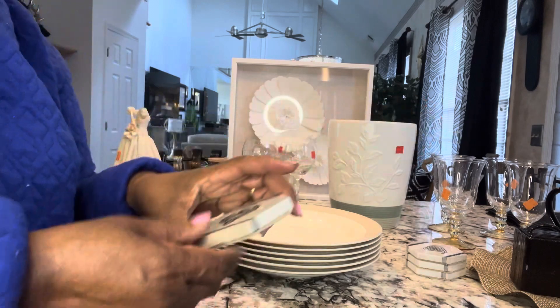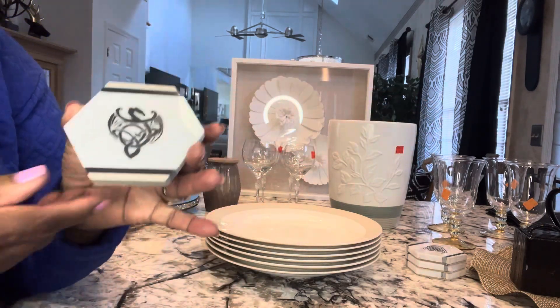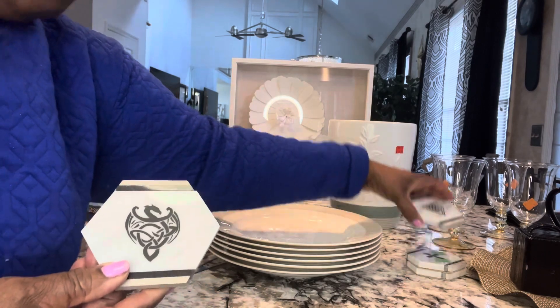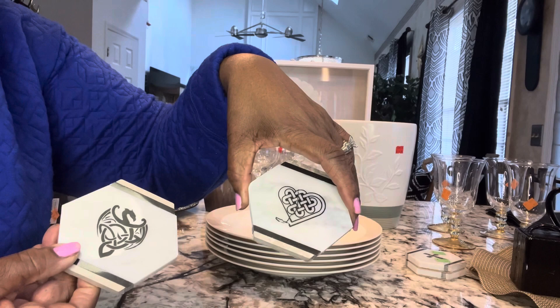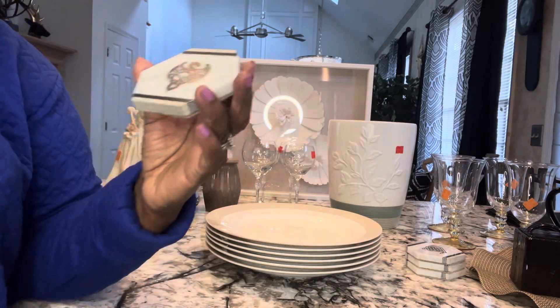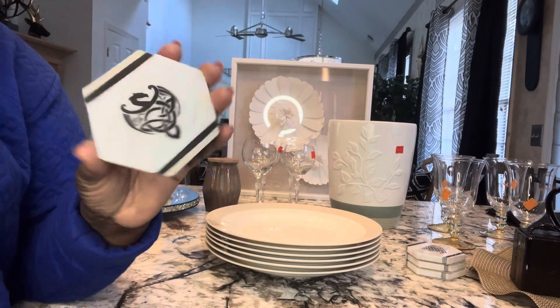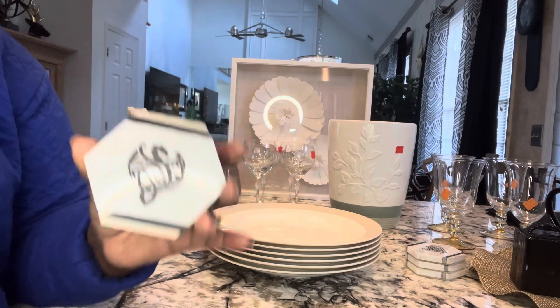The next item here — these are coasters and they came in a four pack. I paid $1.99 for them. They are black and white and beige, so I really did want to pick these up.